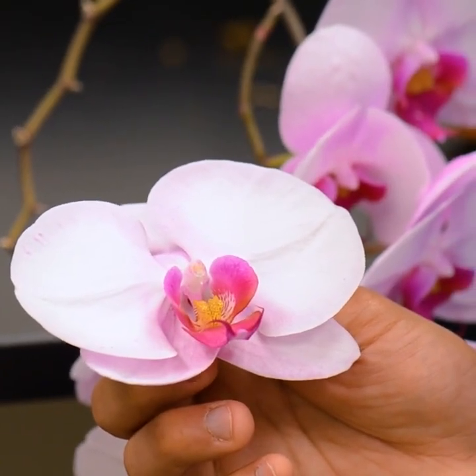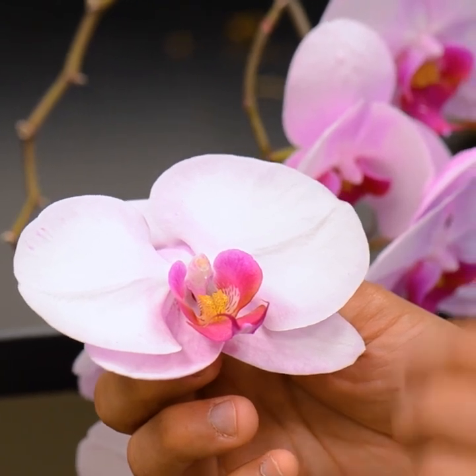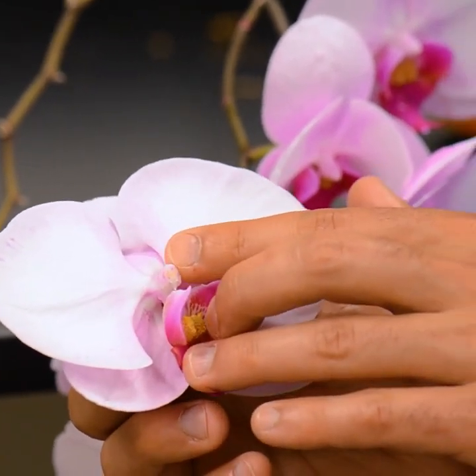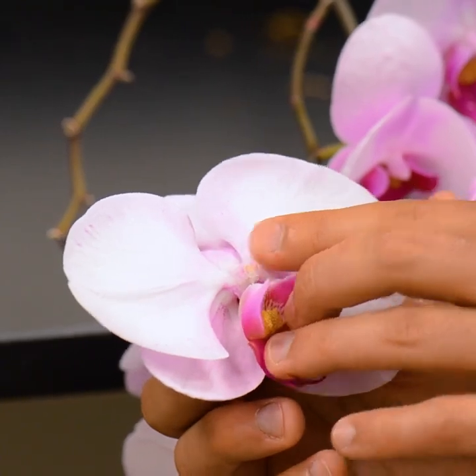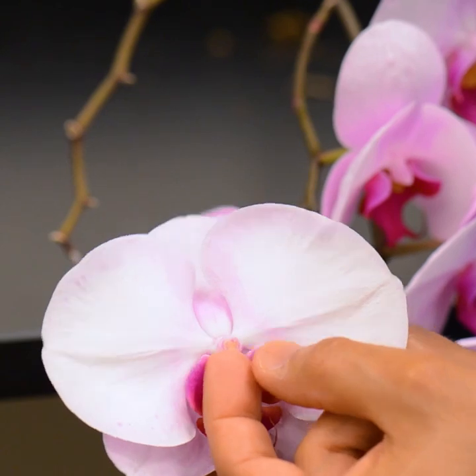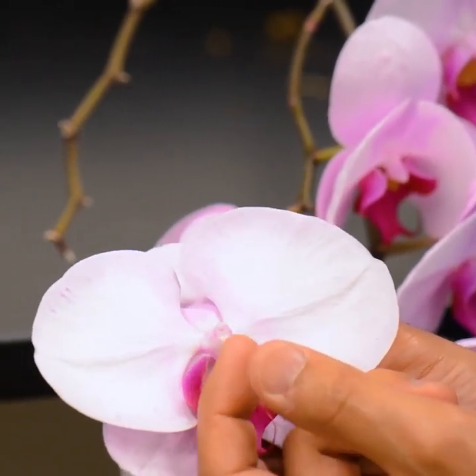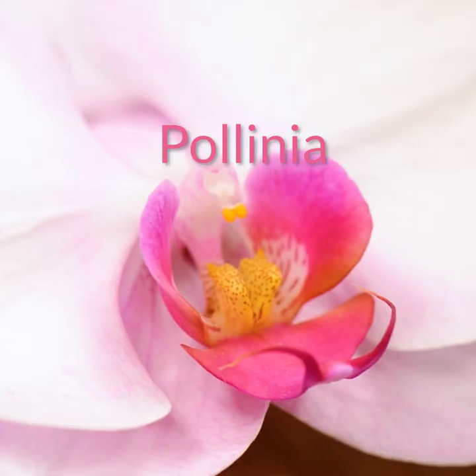The reproductive parts of the flower are even more dramatically modified. Both the anthers and the stigma sit on this unique structure called the column. In the anther, pollen is not born as individual grains, but rather clustered into two packets, which are called pollinia.